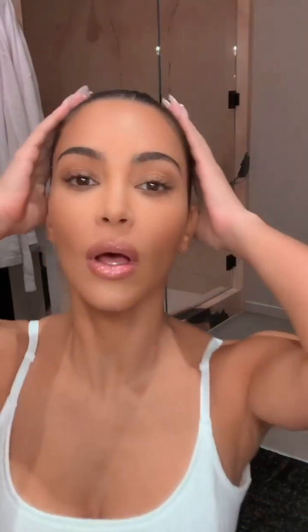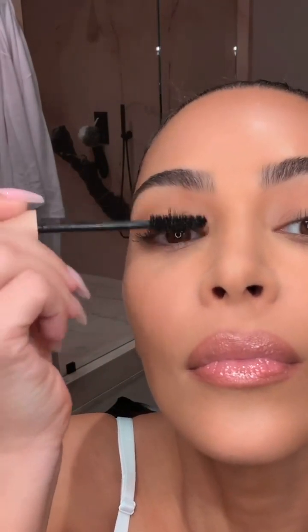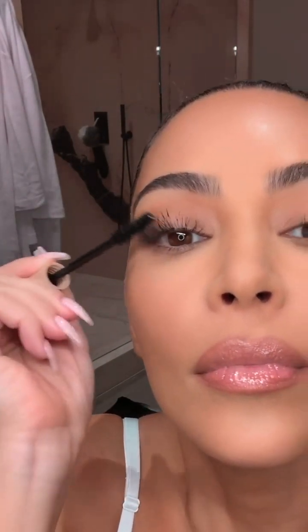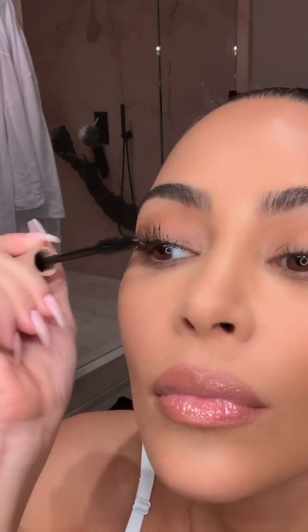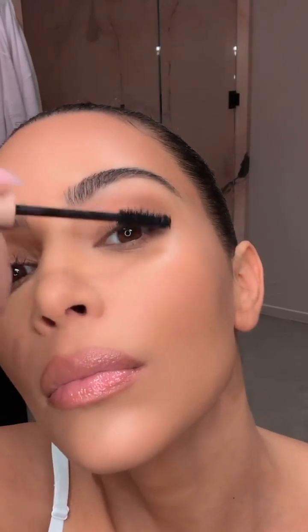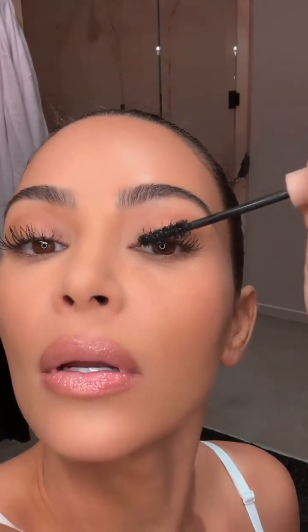Honestly, that's all I do for the eye — it just looks like a little bit of shading. Now I'm gonna put on mascara, my favorite KKW Beauty mascara. I love to pile on mascara and then kind of clean it up after.